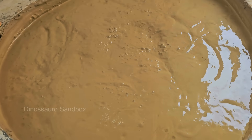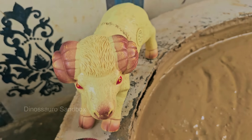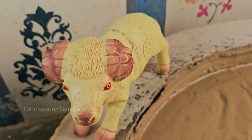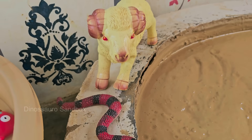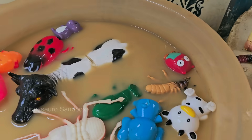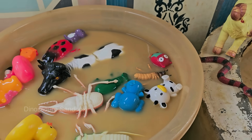Kids will witness how creatures big and small use every trick in their survival toolkit — teamwork, strength, and genius adaptations to escape nature's treacherous grip. From a beetle using bubbles to breathe underwater, to a tiger pulling itself free with brute force.